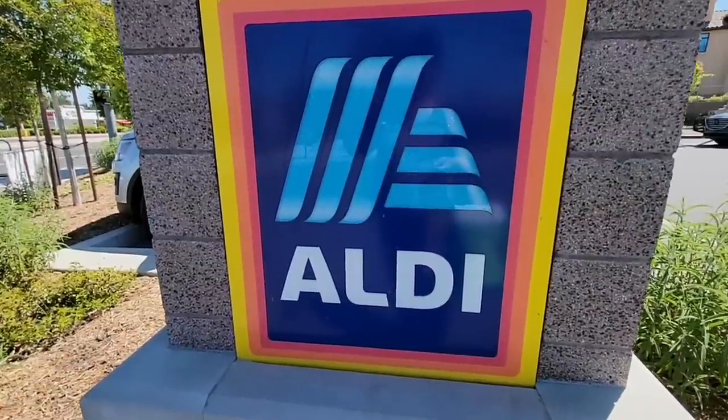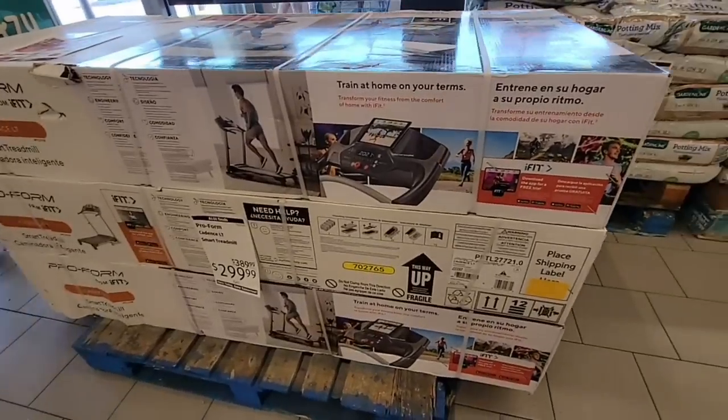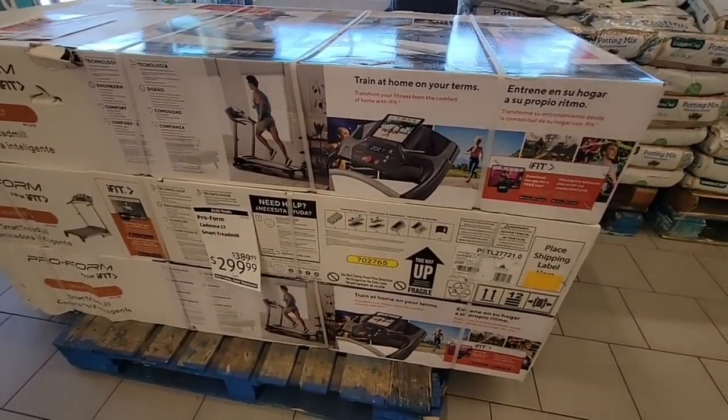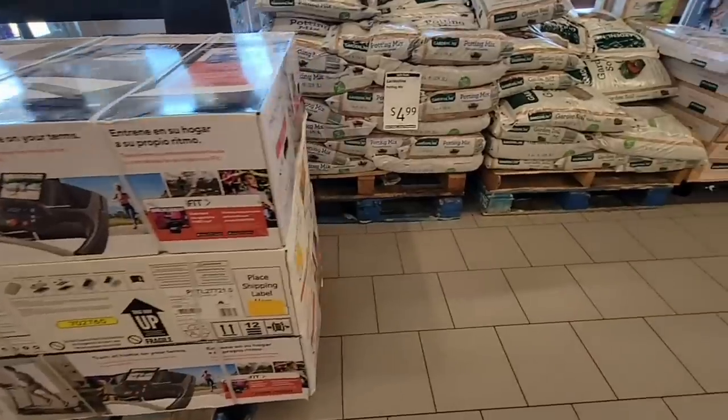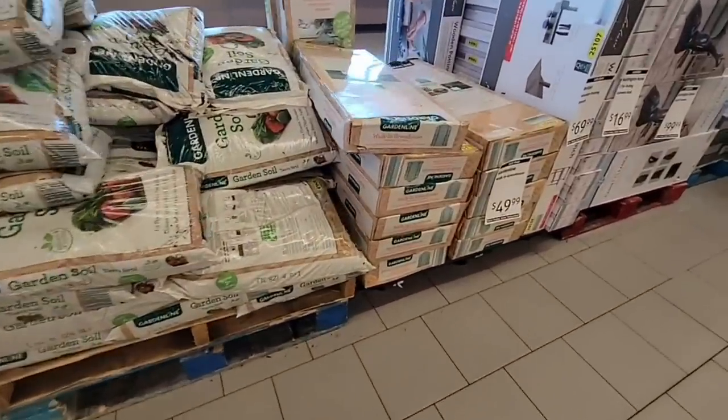So let's get some shopping done because we're back at Aldi, trying to find even more good or even great deals. We want to see what changes happened at the store within a couple of days. A lot of these treadmills are still $300, marked down from almost $389. A lot of those have sold down.